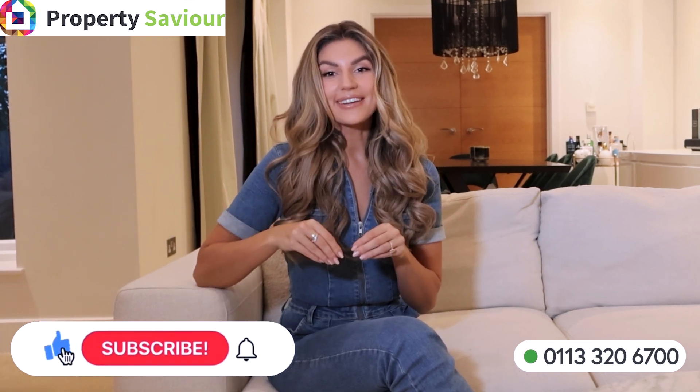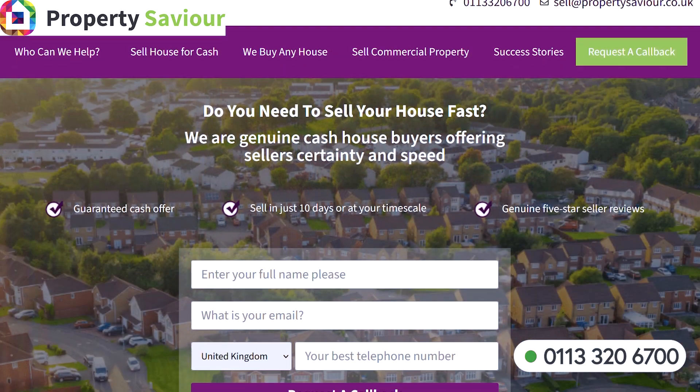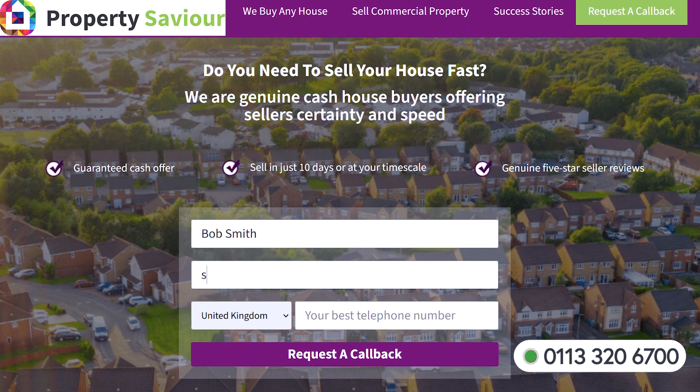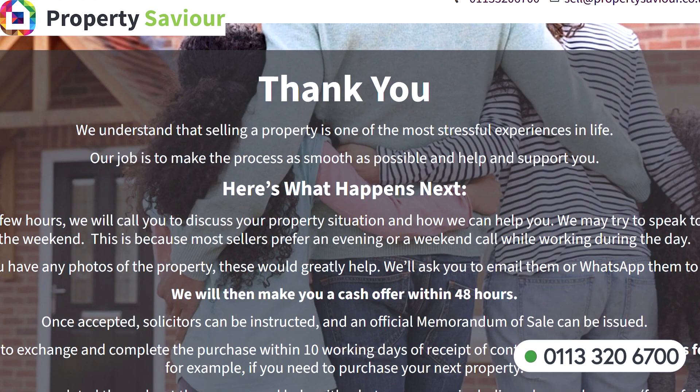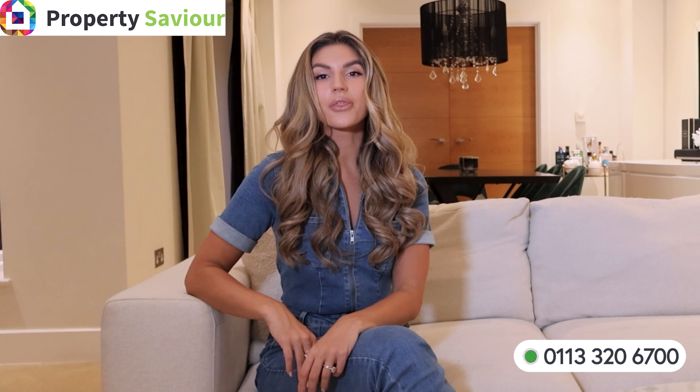If you like this video, do me a favour and hit the subscribe button and like this video. Selling an unmortgageable house couldn't be any easier with Property Saviour. We'll buy your unmortgageable property with complete discretion. Get in touch with us now and we'll make a cash offer in 48 hours. We'll also pay £1,500 towards your legal fees and complete the sale within 10 days or at a timescale that works for you. We have lots of genuine reviews from real sellers and we want your five-star review too. Even if your house is totally unsellable, we are sure we'll be able to help. Call us now on 0113 320 6700 or visit our website.